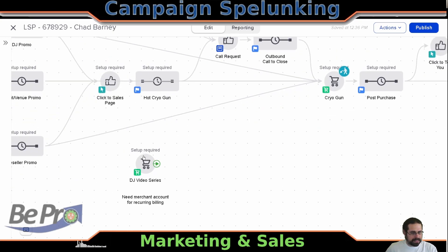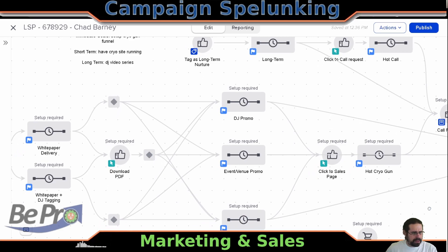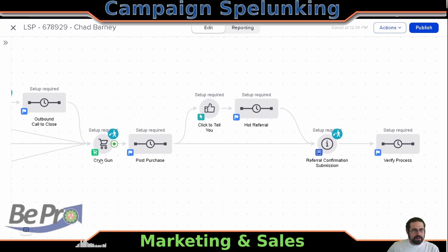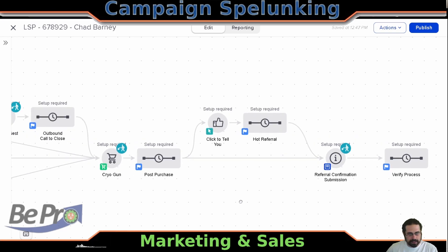Knowing that there's also a DJ video series listed here, perhaps it's some kind of a device for DJs or venues or even resellers. The point is, once somebody buys a Cryo Gun, then there's some general post-purchase stuff. We were going to go ahead and collect referrals from these people. We see the same kind of hot mechanism where they click to tell us that they were happy, and then we say go take a referral, and after that they would verify this particular referral.